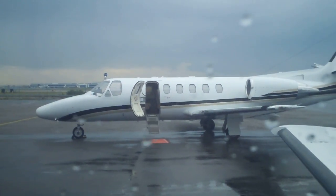Just a quick hop to Ottawa. There's a sister 550 out there. And Kitsch is firing up the engines. Let's watch.